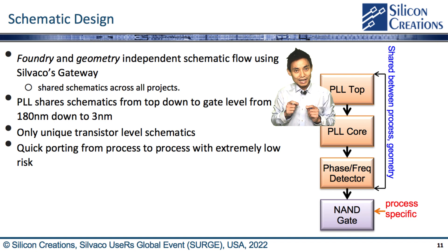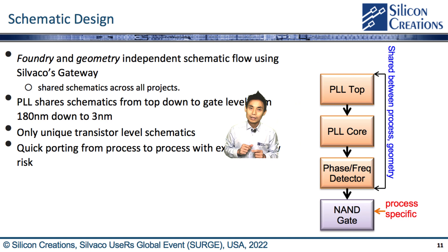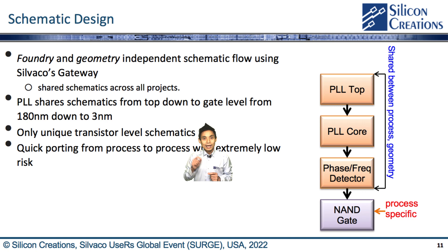Starting with schematic design, we have a foundry and geometry-independent schematic flow using CIVACO's Gateway, which allows all schematics to be shared across all projects in different process nodes. For example, our fractional-N PLL shares schematics from the top down to gate level from 180nm down to 3nm. Only transistor-level schematics are unique and carry device size and model type information. This foundry and geometry-independent schematic flow allows porting from process to process quickly with extremely low risk.